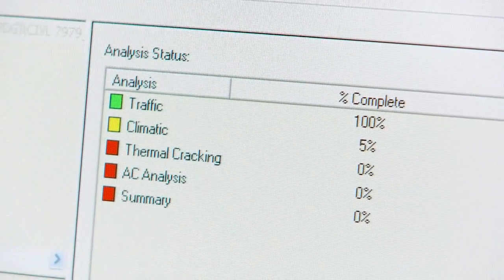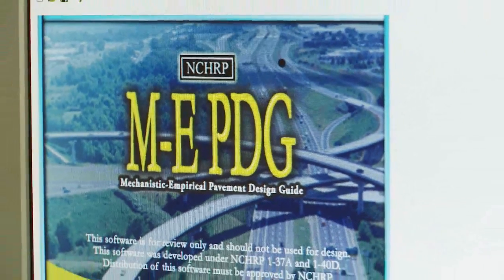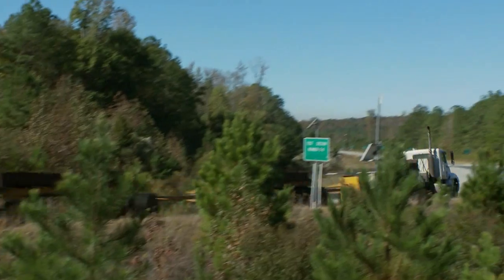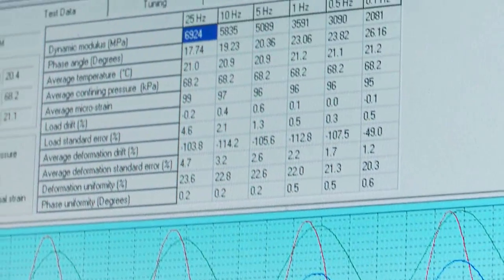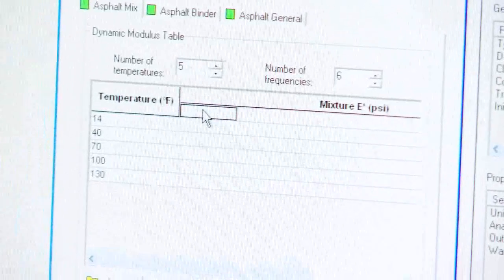The Alabama Department of Transportation is currently gearing up to move to the Darwin ME program. The track is ideal in that situation because they build smart pavements that can tell us exactly what the materials are doing while being subjected to continuous loading cycles. By being able to characterize our materials so completely, we're going to have very good level inputs to go into the MEPDG.